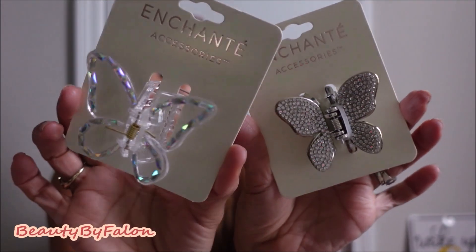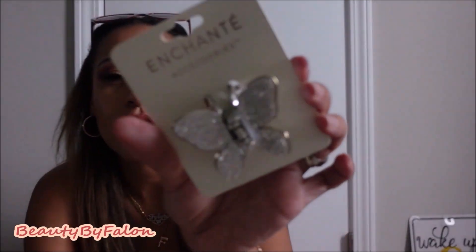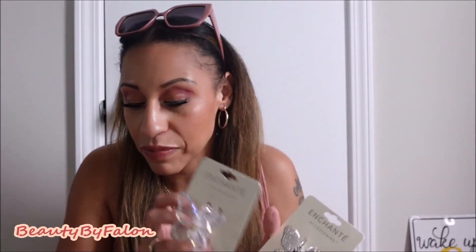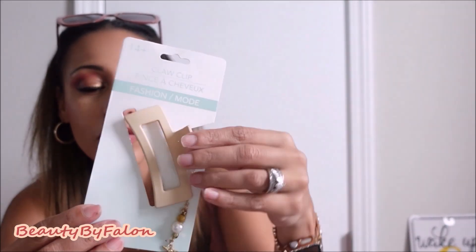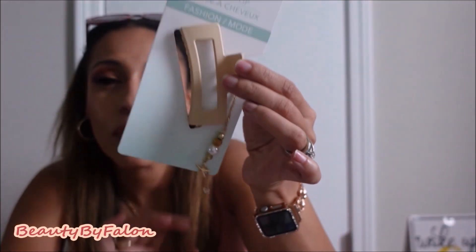The next things are some hair accessories. I got two of these mini butterfly clips — I love these, they're so pretty, like little small clips. They have a silver one with diamonds, so these are really pretty, especially for my thin hair — it just clips everything up. I also grabbed this one that had a beachy little charm on it. They're all over TikTok, people have been buying these with these little dangles.